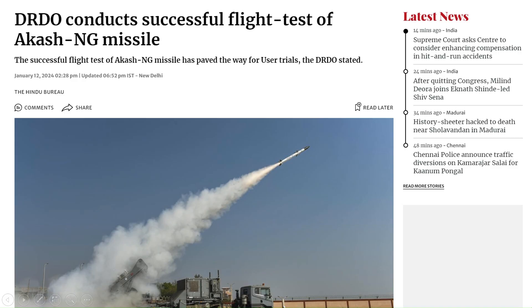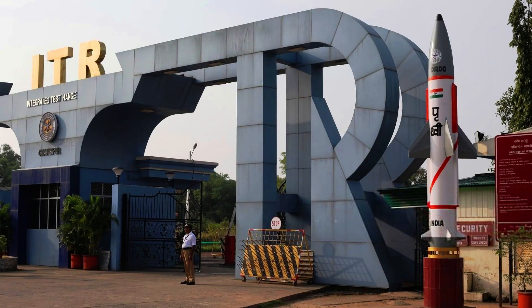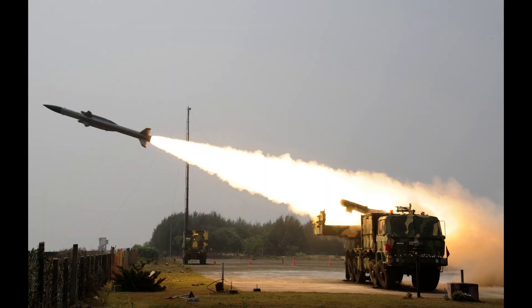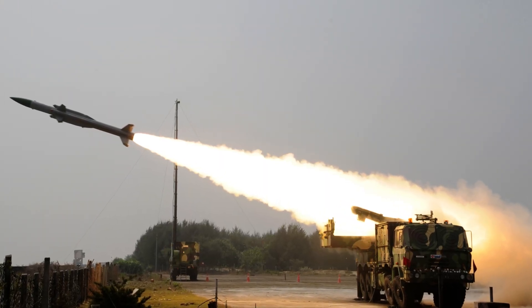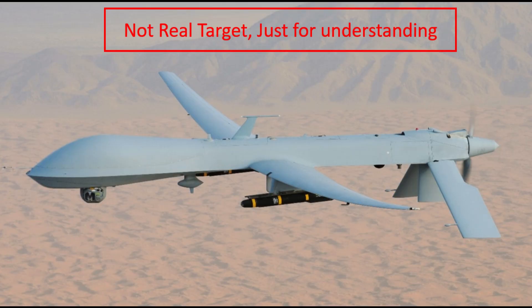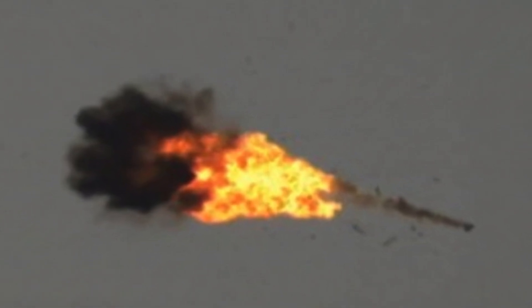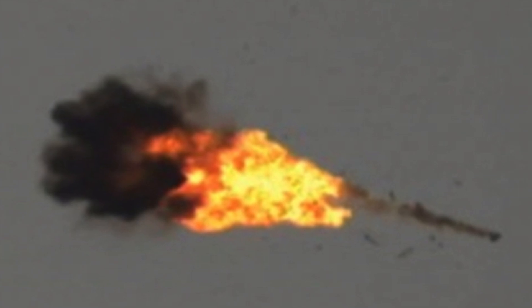The news is: DRDO successfully tested the new generation Aakash missile on Friday. There is a coastal place near Chandipur in Odisha — an Integrated Test Range, also called ITR — which is used to perform missile tests. Aakash NG was tested here. They used a high-speed unmanned aerial target flying at a very low altitude as the target for this missile. Our new missile system not only intercepted it but destroyed it completely.